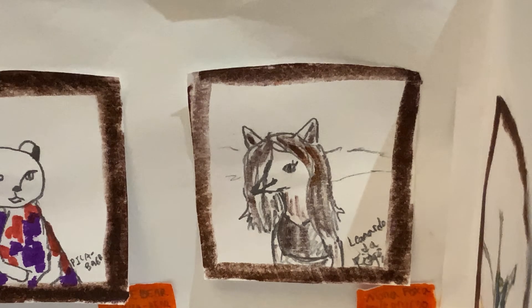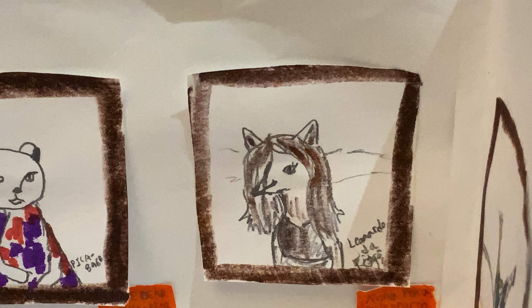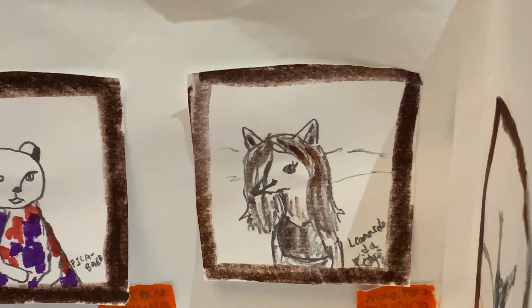So now let's talk about the Mona Foxa. It's a drawing by Leonardo da Foxa and it's a drawing of some fox named Mona Foxa. It's all brown and black and gray and it's mostly a realistic drawing.